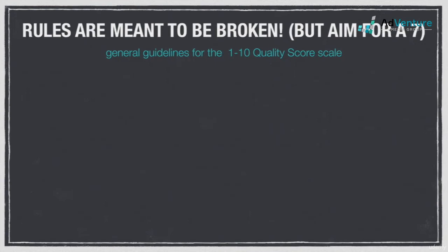People always ask what a good quality score is. Like with click-through rate, there's no real answer to that. Depending on any given circumstance, optimizing for quality score may not be the most important thing, and we'll talk about those instances in a moment. There are, however, reliable guidelines you can use when assessing the health of your quality scores.